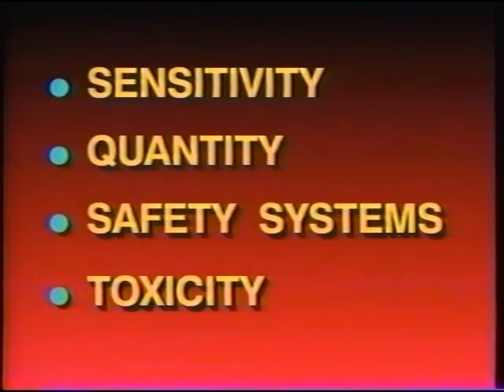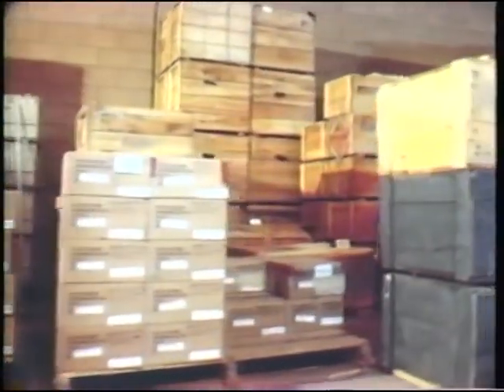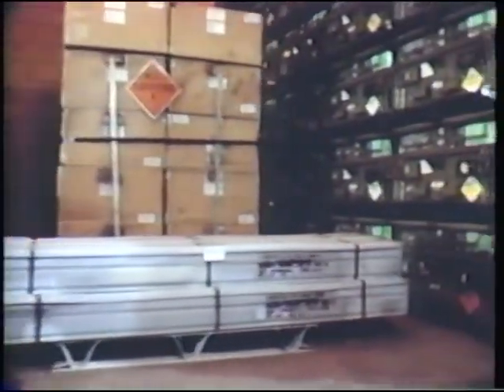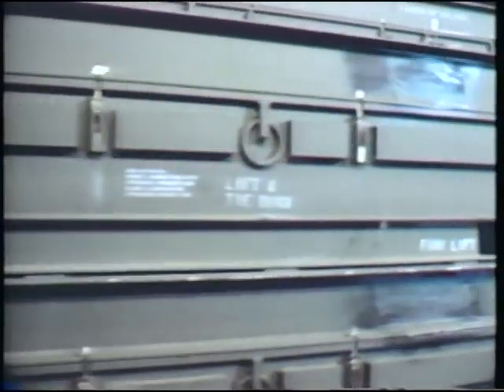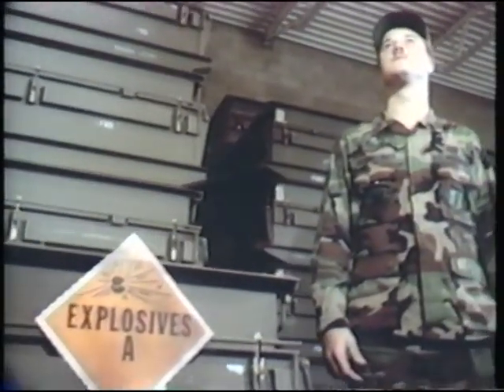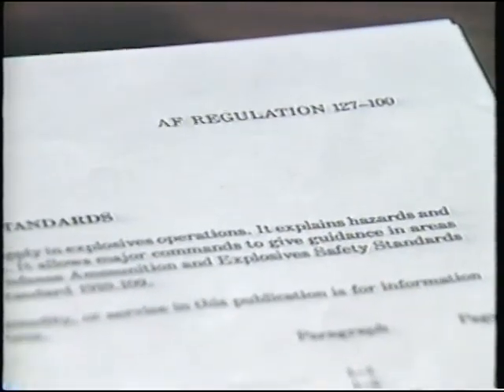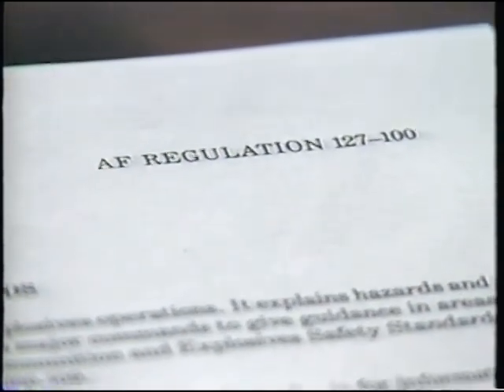Compatibility rules try to ensure that storage of items together does not increase the overall severity of a mishap. Ideally, each type of item or division should be separated, but this is generally not feasible. A balance of safety and operational requirements may demand combinations of ammunition and explosives in storage, maintenance, and transportation. To understand what explosives can be combined and what cannot, consult Air Force Regulation 127-100 Explosive Safety Standards for details.